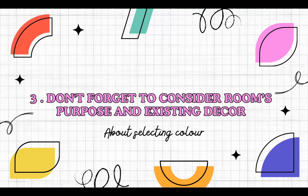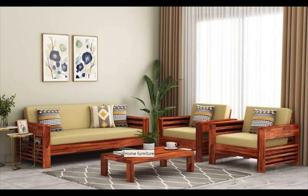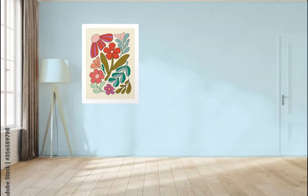Point number three: don't forget to consider the room's purpose and existing decor. For a cohesive look, choose a color that complements your furniture, artwork, and flooring. If you are still unsure, start with a neutral base and add pops of color with accessories.